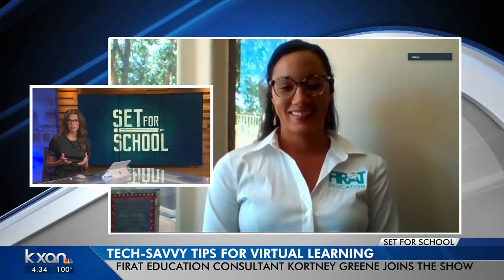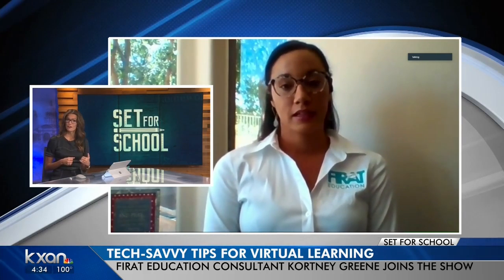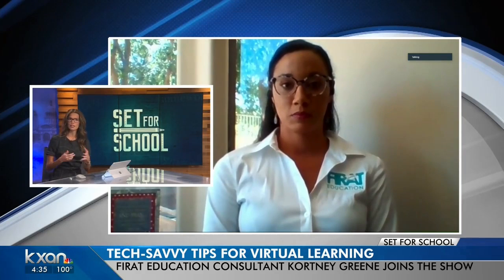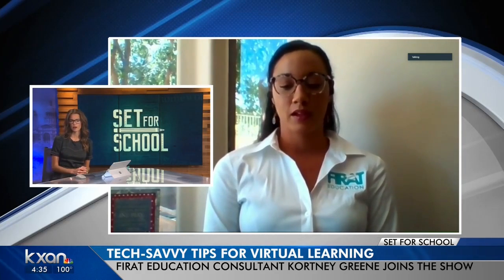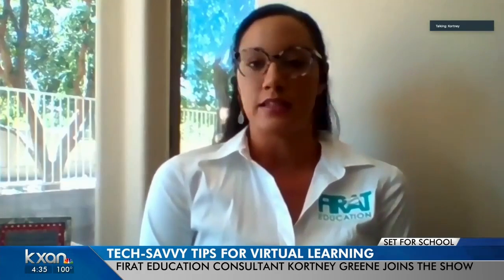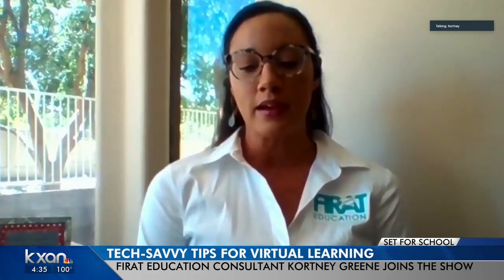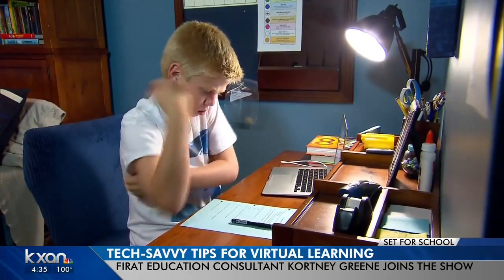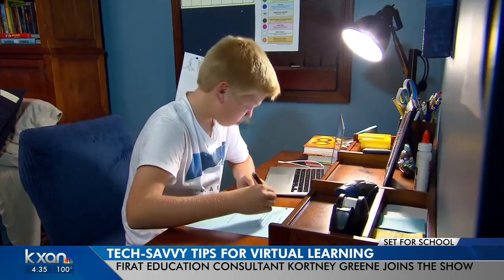Many families are limited to certain internet service providers based on where they live. How important is it to have options, and if options are available, what type of specs should parents be looking for? Having options is ideal — it's going to be super important in this new season. One thing parents and families can do is look at getting a Wi-Fi extender or booster, which will help especially with multiple kids in the household doing at-home learning.